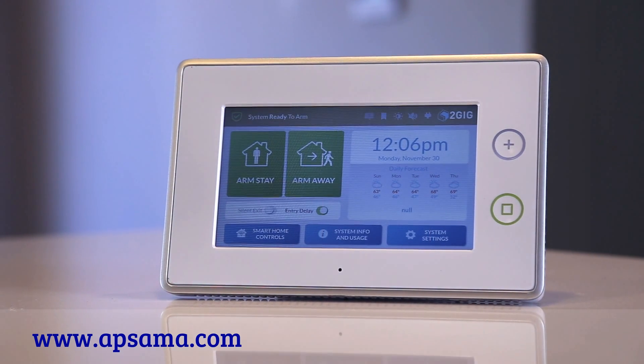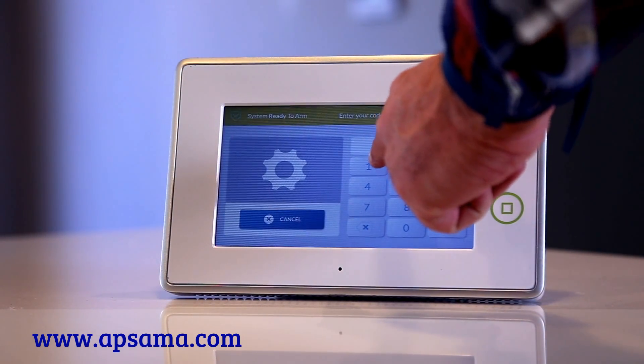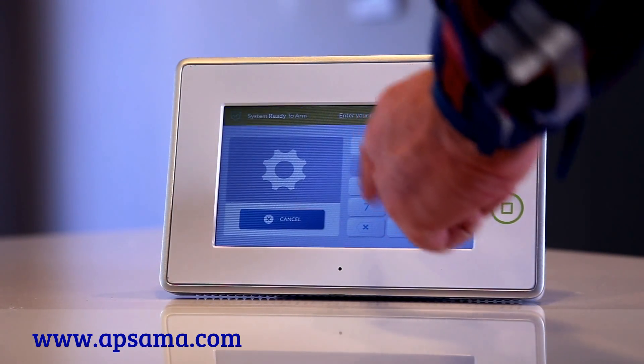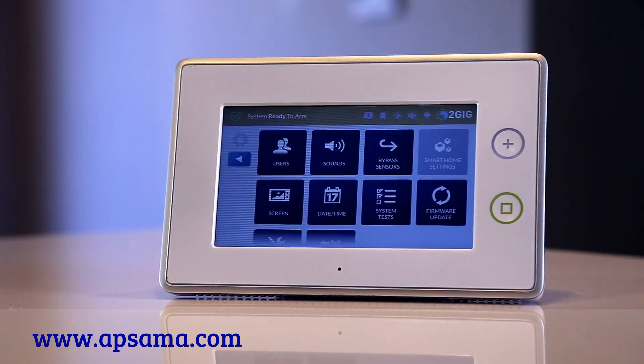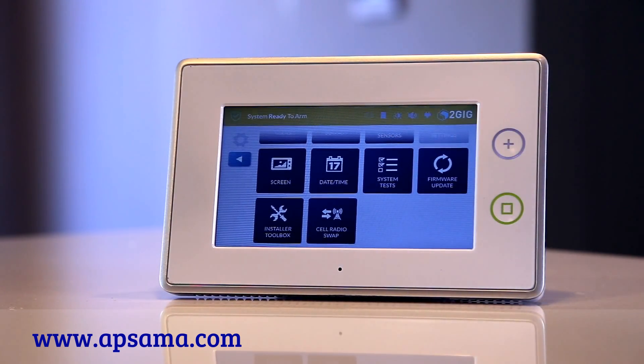Both installers and end users will find the intuitive graphical user interface to be a huge advance over other security products on the market. The menus are designed to be simple to use with the absolute minimum number of steps to perform each function.